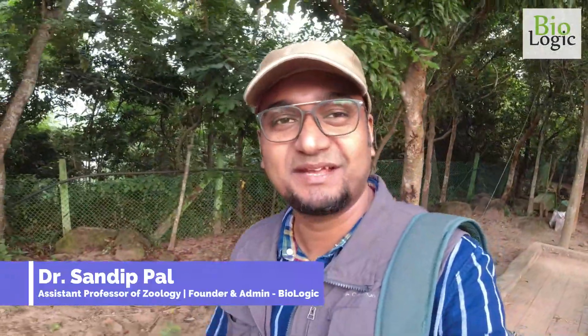Hello students, I am going to jungle safari in Chandaka Wildlife Sanctuary. So let's explore this forest with me.